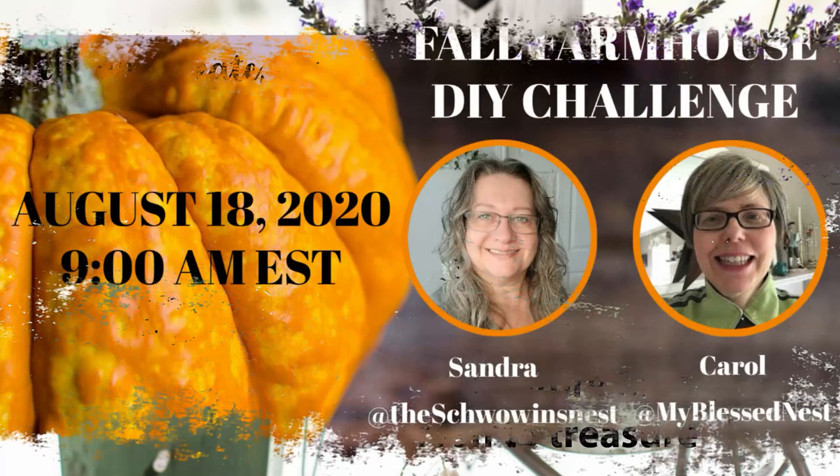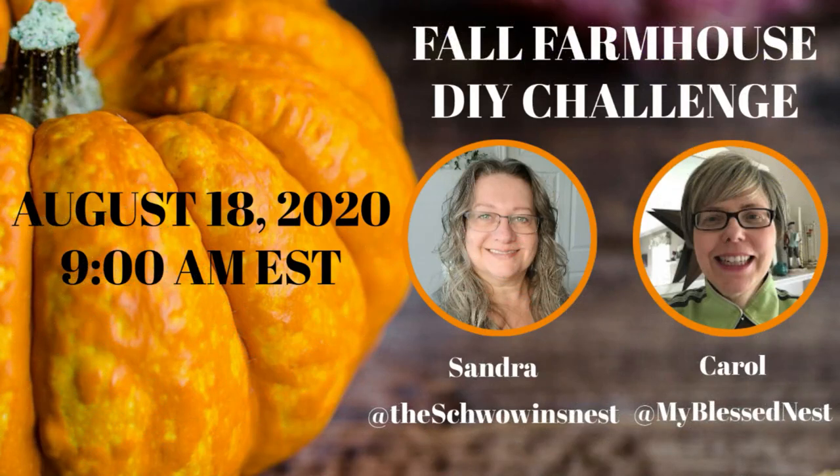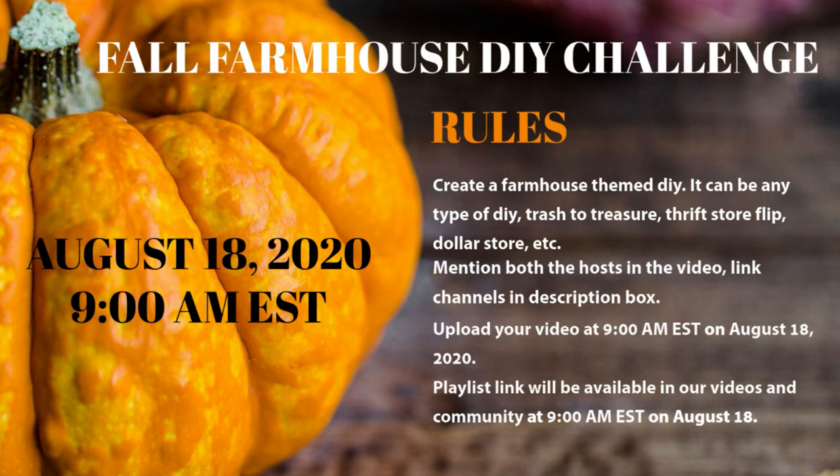Hi there, I've got an invitation for you. I am hosting a fall farmhouse DIY challenge with Carol from My Blessed Nest. The date will be August 18th at 9 a.m. Eastern Standard Time. Here are the rules: you've got to create a farmhouse-themed DIY. It can be any type of DIY — trash to treasure, a thrift store flip, from the dollar store — whatever you want to do, wherever you're getting it from. There's no limit to this.